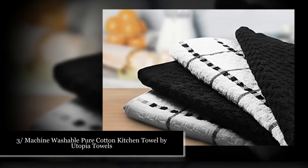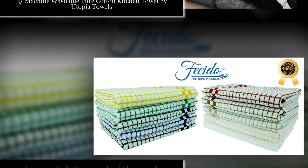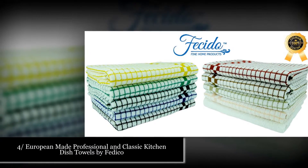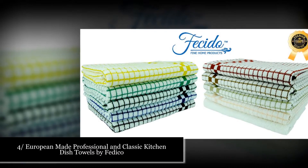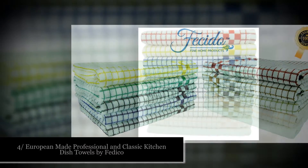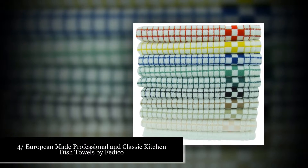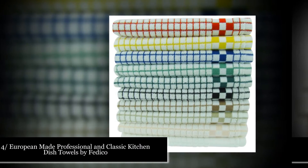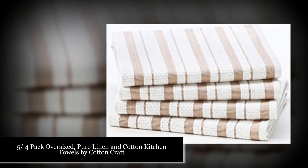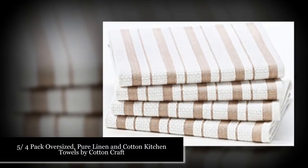Number four: European made professional and classic kitchen dish towels by Fetico. These towels are 100% cotton, imported from Europe. Every towel measures 19x27 inches. Softer than others and will remain soft with every wash. Thick, super quality, luxurious experience, and long-lasting.